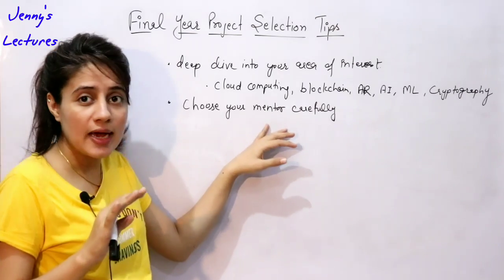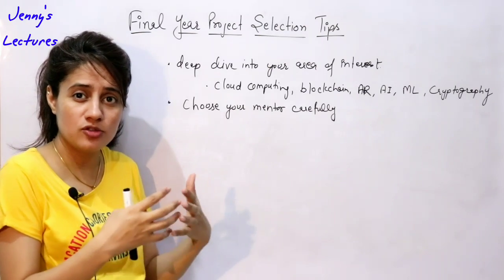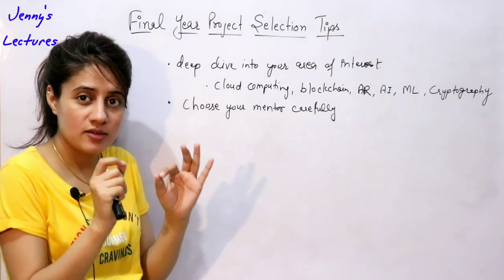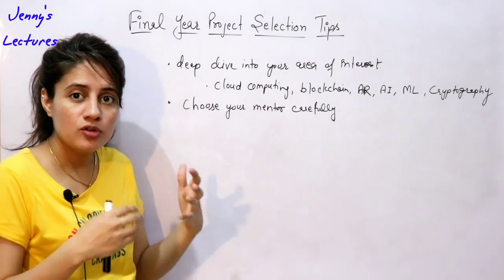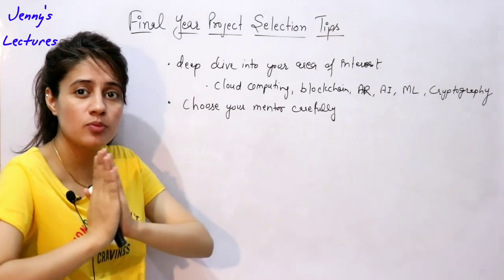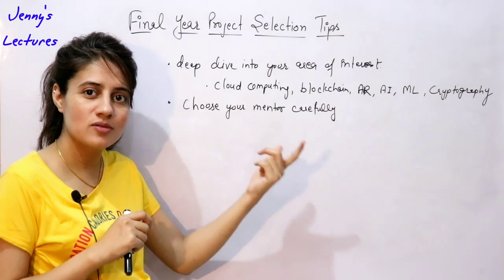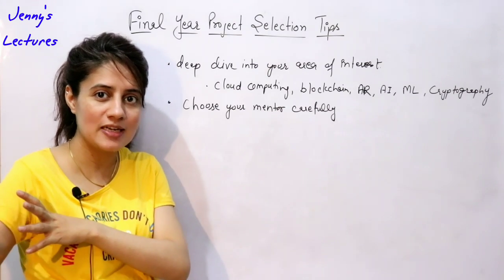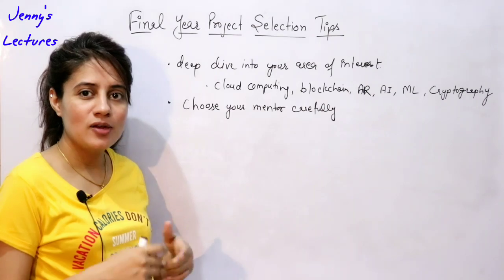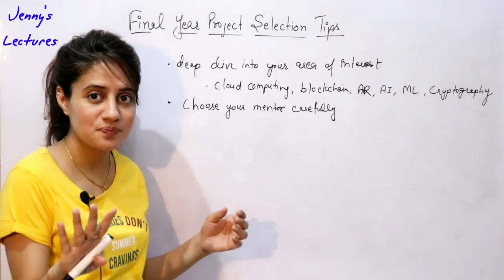After choosing the guide, the second point is to have regular meetings. You typically have four months to work on the project in final year, and the problem statement finding stage is very crucial. It's better to meet your guide on a daily basis just to finalize your problem statement. Don't choose a faculty just because they're cool — choose a strict faculty as your guide. From personal experience, that will keep you punctual, disciplined, and it will help you a lot during those four months.